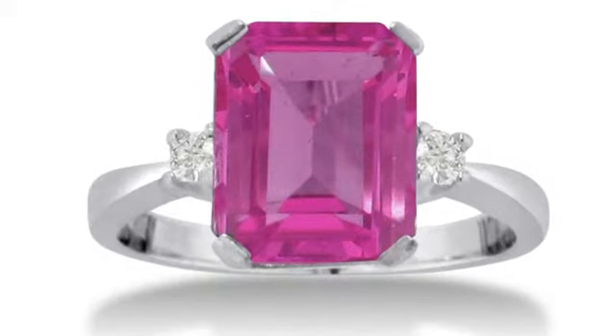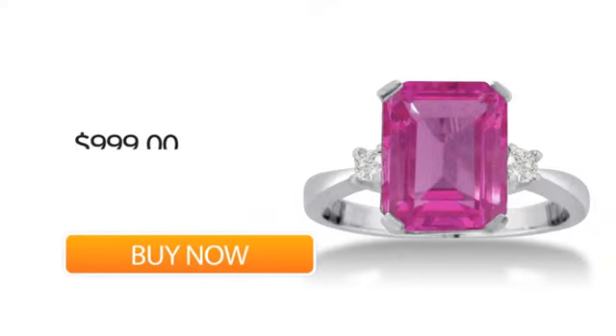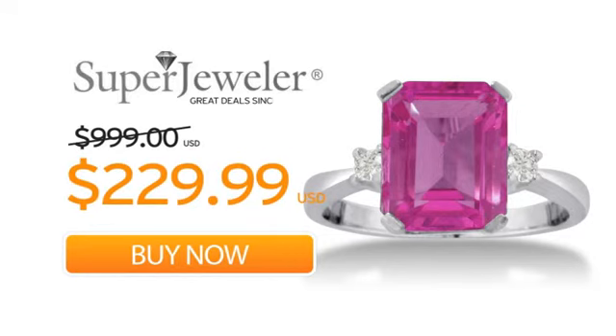At Super Jeweler, we stand behind every product we sell with a lifetime guarantee, and a no-questions-asked 60-day return policy to ensure you love your new ring. So order your ring now at this unbeatable price — only at Super Jeweler. Great deal since 1999.